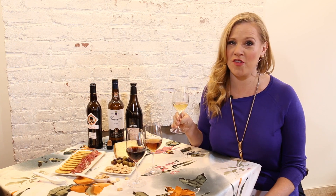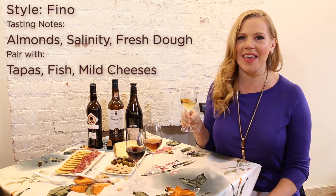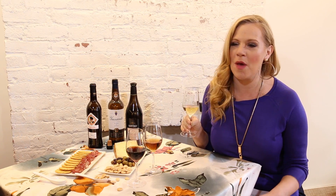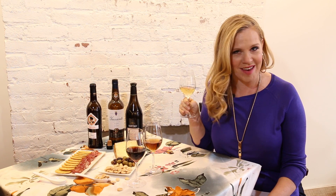Fino Sherry is one of the biologically aged styles, and it's light, fresh, almond-toned, tangy, and maybe even a little bit salty. It's also bone-dry. It pairs perfectly with almonds, olives, ham, and all sorts of delicious savory snacks.